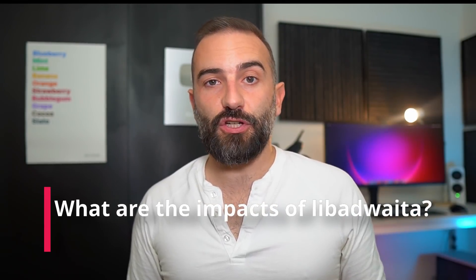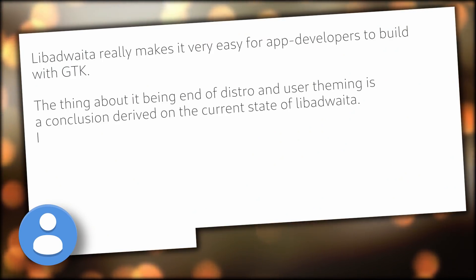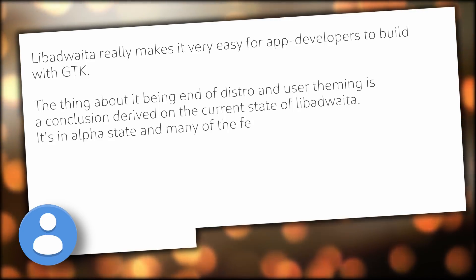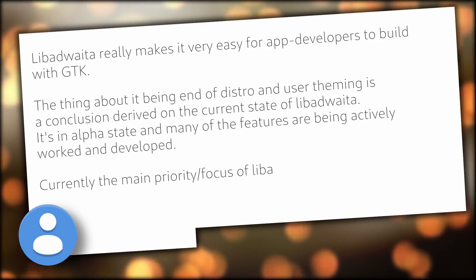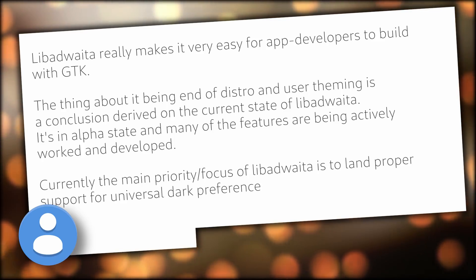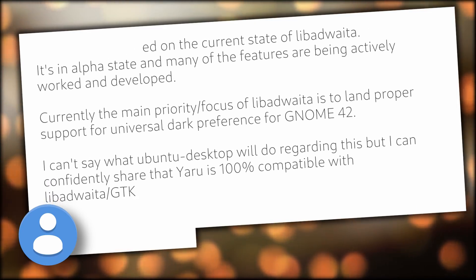So what are the impacts of all these changes? On the distribution theming side, I spoke to a Yaru developer who preferred to stay anonymous. They said: "Libadwaita really makes it very easy for app developers to build with GTK. The thing about it being the end of distro and user theming is a conclusion derived from the current alpha state of Libadwaita, where many features are being actively developed. Currently the main focus is landing proper support for universal dark preference for GNOME 42. Yaru is 100% compatible with Libadwaita GTK 4, especially now that we dropped the mixed theme." So for theme developers, if their stuff is close to Adwaita, 100% compatibility is possible — distributions could potentially ship a patched version of Libadwaita including their own theme.